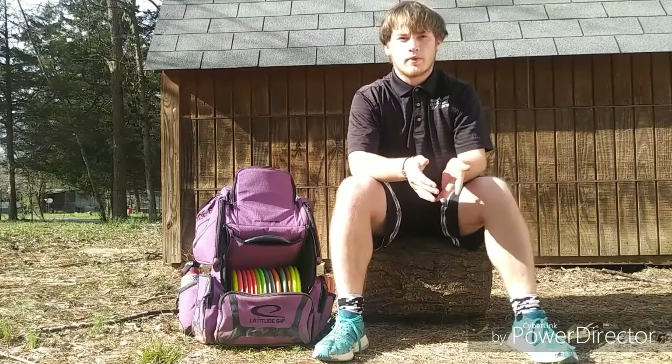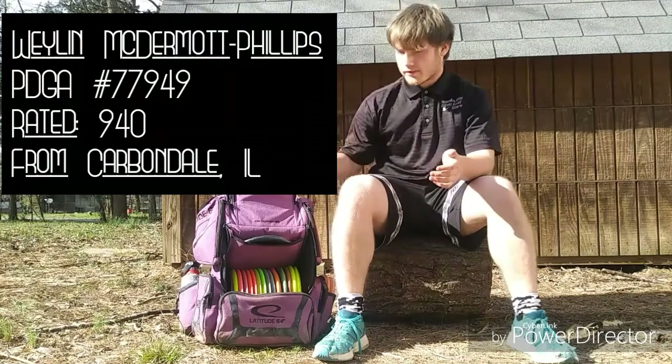Hey guys, my name is Raylan McDermott Phillips, PDGA number 77949, and I'd like to show you what's in my bag for the 2019 season.